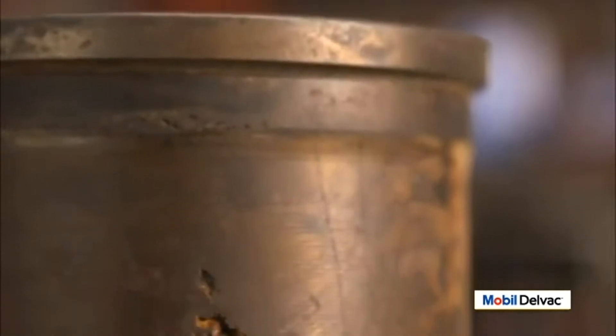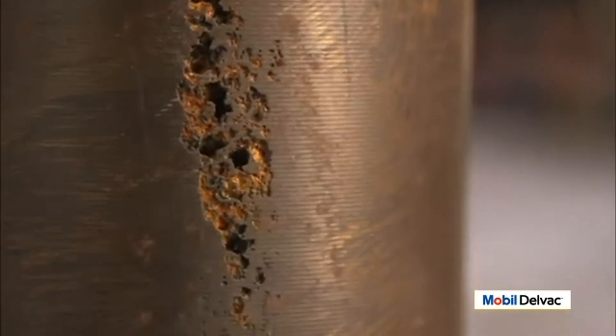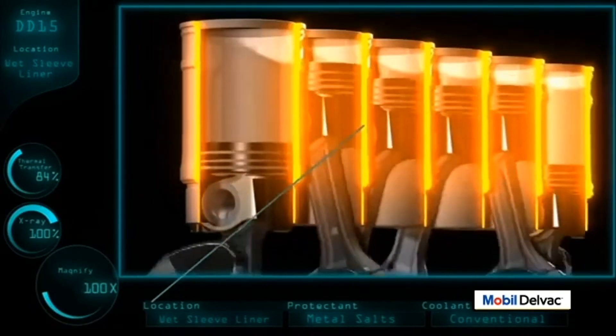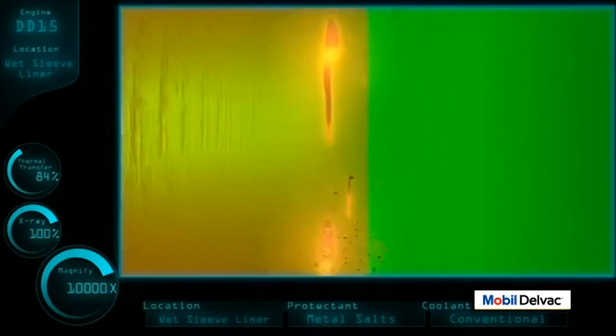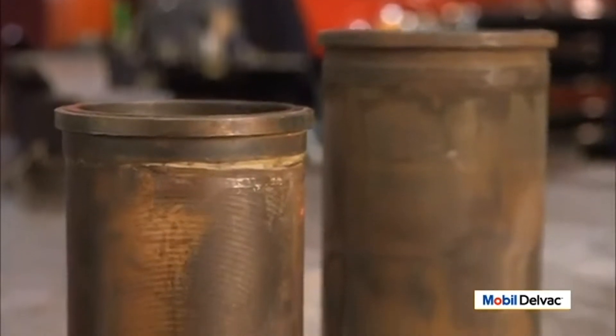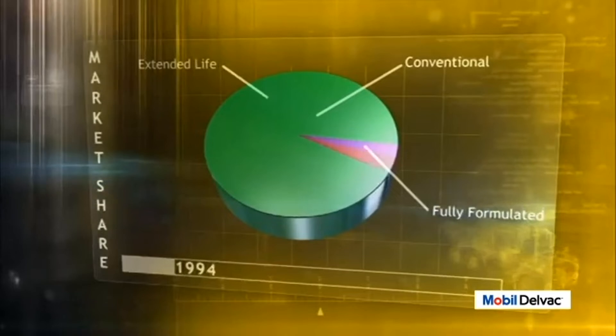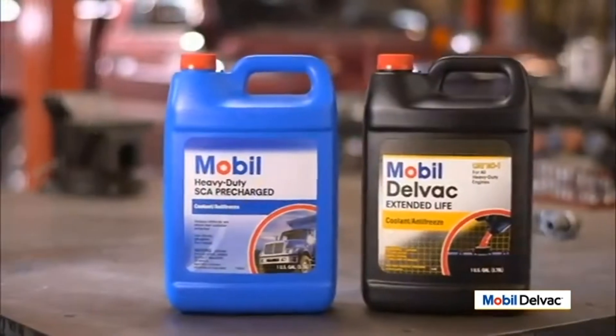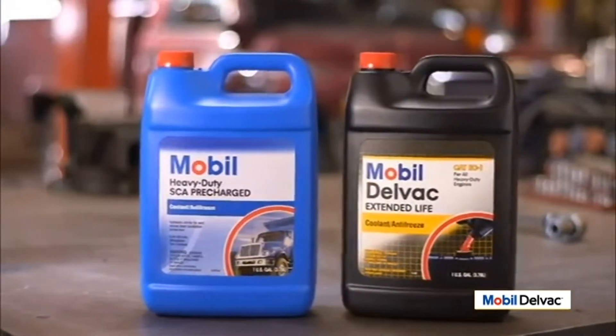One of the most damaging maintenance issues is cavitation, which pits the wet-sleeve liner when the corrosion inhibitors fail to protect the metal. As the piston pounds away inside the liner, the liner contracts and expands in microscopic vibrations, causing air bubbles to form and implode against the liner. These air bubbles can actually bore holes straight through the metal, allowing coolant to flow into the engine block. Perforation of the liner is one of the most costly repairs in heavy-duty engine maintenance. Because of these four problems, the industry is moving away from conventional green coolant to fully formulated and extended life coolants, like Mobil heavy-duty SCA pre-charged coolant and Mobil Delvac extended life coolant.